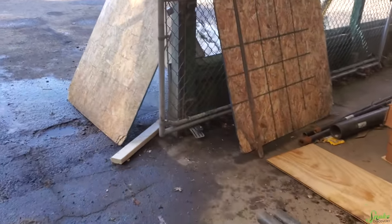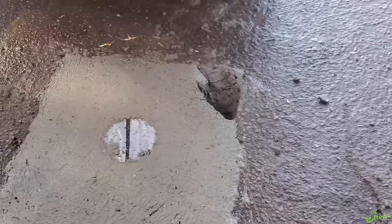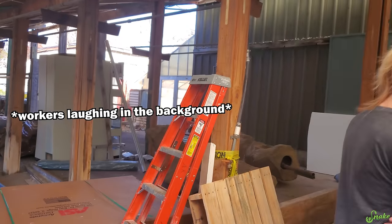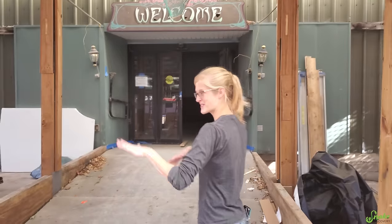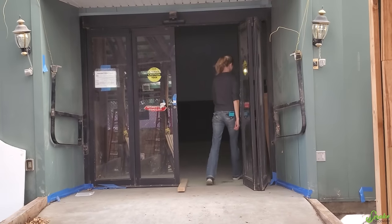So we're getting our new holes for the sign. It looks like somebody stepped in that — I wonder who that could be. I feel so bad. So Emily stepped in cement. Goodbye.